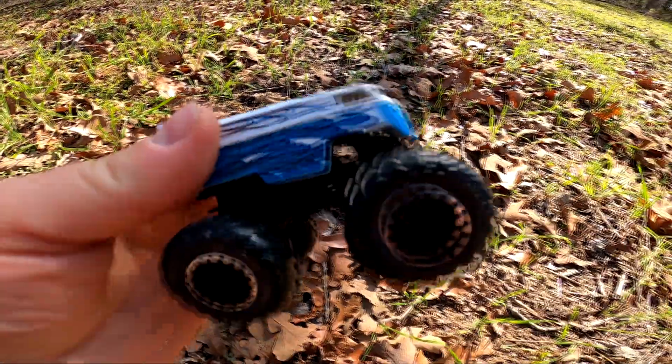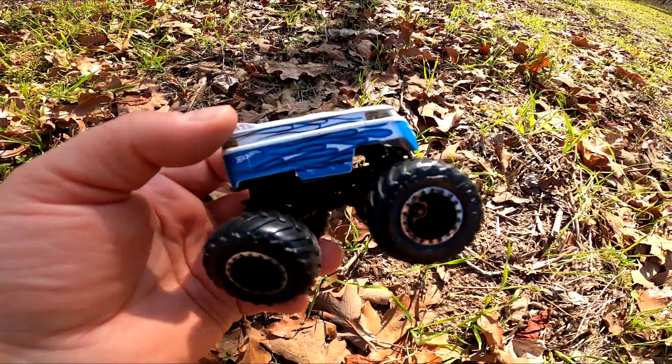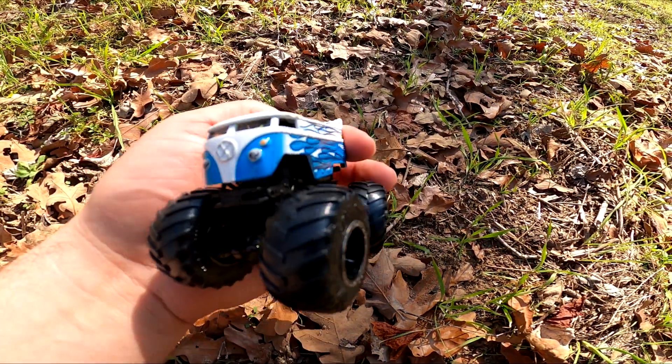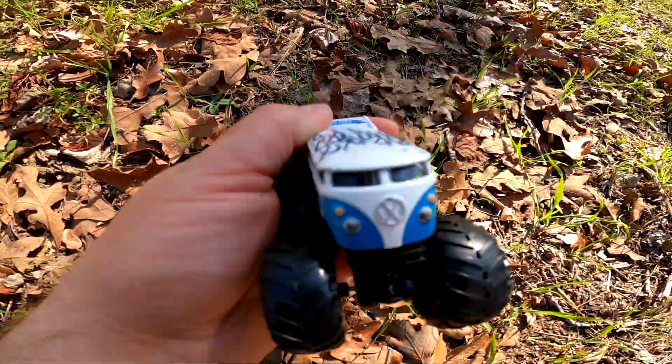Wow, it's Hot Wheels — it says Hot Wheels, it's a Volkswagen monster car! So cool. Wow, it's like a face. What are you doing today? I gotta go to work!